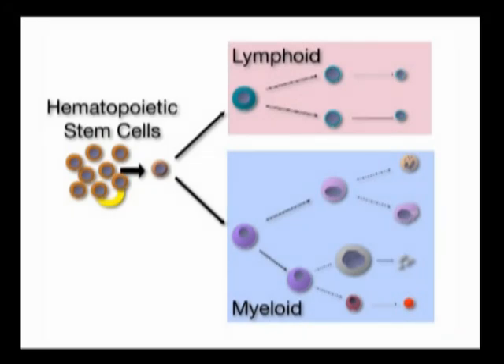The traditional view is that the hematopoietic stem cell population is a uniform population of cells, and that each stem cell has an equal propensity to generate both of the major cell types. We began to realize that this view is somewhat simplistic.